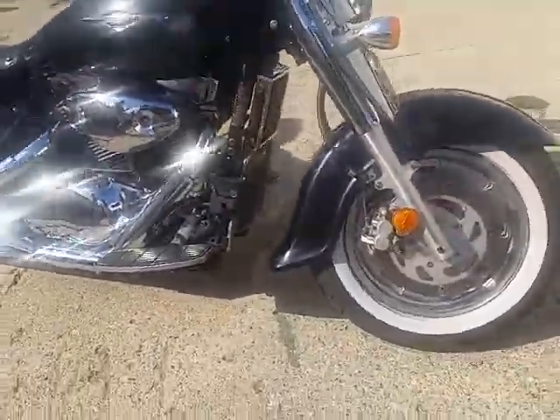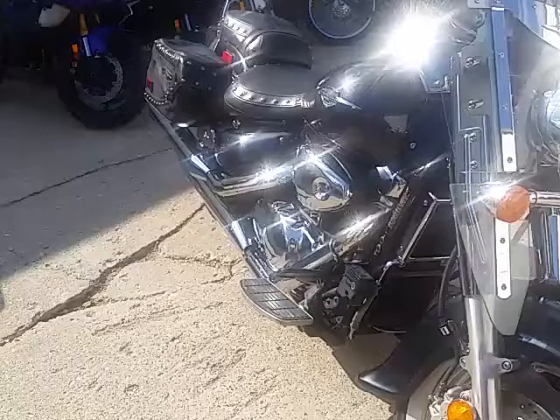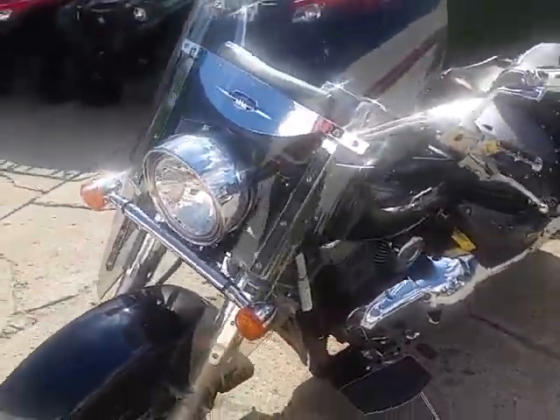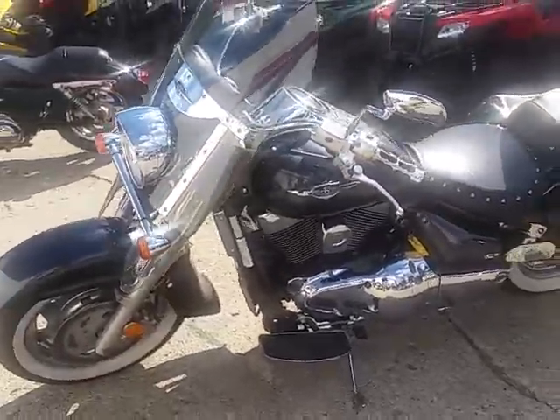This thing's got it all ready for the open road. It's got a windshield, backrest, saddlebags, floorboards. It's got passenger floorboards, tons of chrome. All the fluids have been changed, been tuned up, ready to hit the streets.